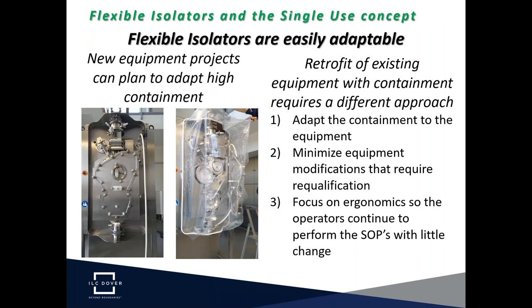Here's a case study showing a roller compactor. This is a capital purchase where new equipment — the roller compactor — is being purchased, but it can be prepared ahead of time for the application of a flexible isolator. In this case, a simple mounting flange is provided by the original equipment manufacturer, and the flexible isolator attaches to that mounting flange. A frame further supports the isolator to allow the operator to move about easily. For the most part, we're looking at the retrofit of existing equipment with containment.